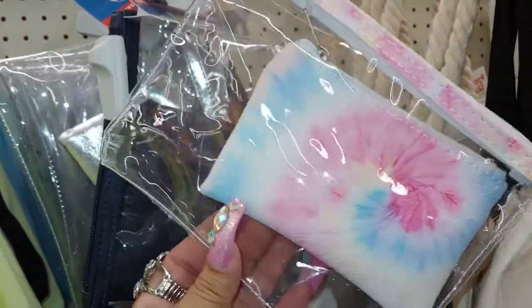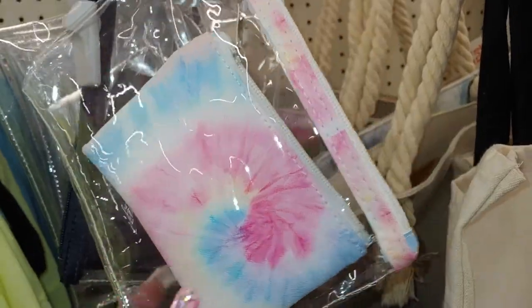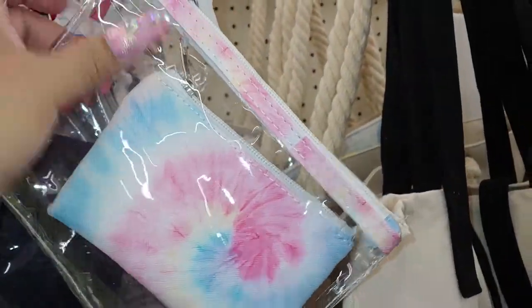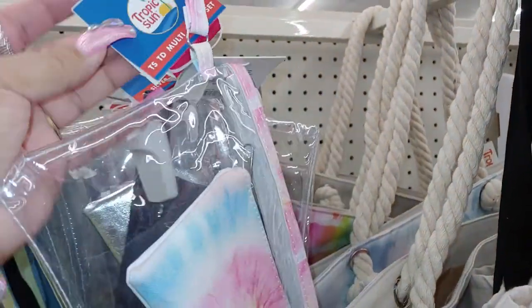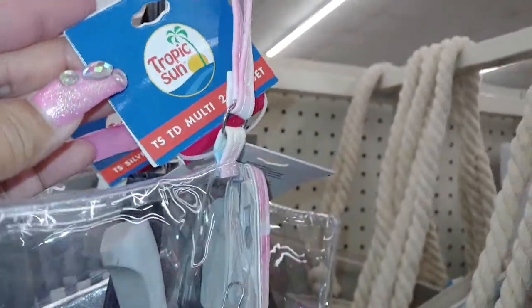Then these cute little pouches — the two-piece has a little small one and then the top of it has this cotton candy color, which I refer to a lot. I really like this little pouch for my 'what's in my purse' bags. It's three dollars only, from Tropic Sun.